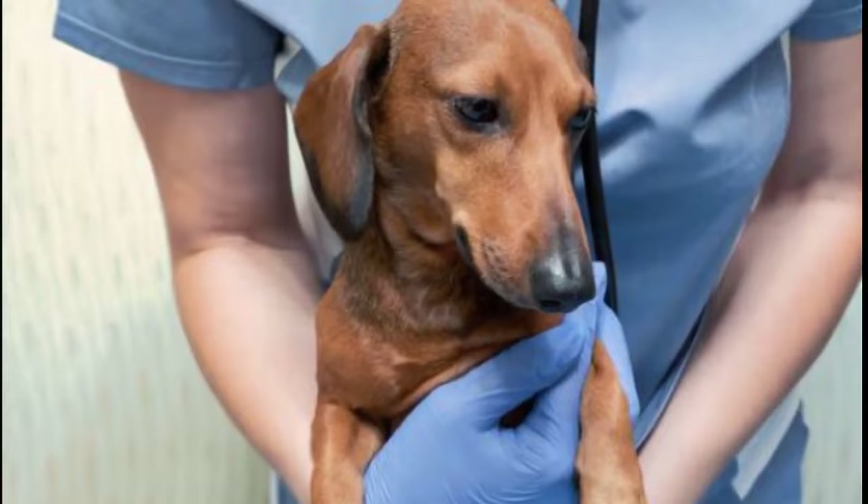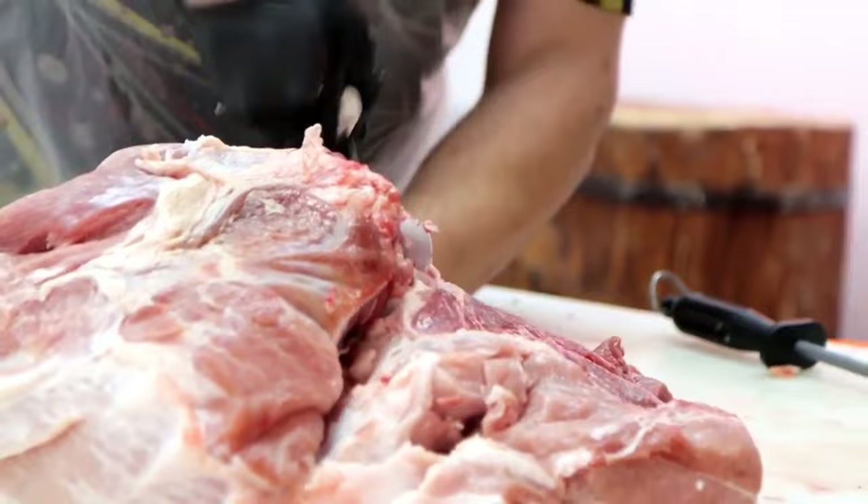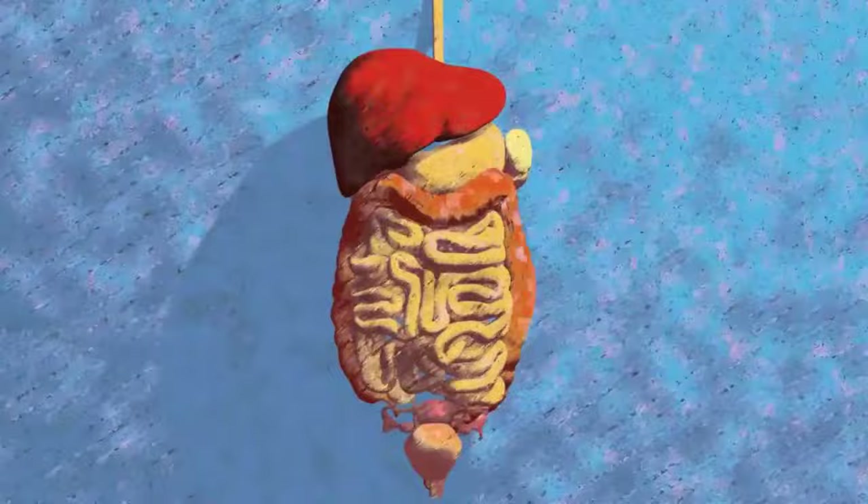When it comes to fatty cuts of meat, ham, and other fatty items like chicken or turkey skin, it's better to throw them out rather than feed them to pets as a treat. These food items contain a high fat content, which can cause acute pancreatitis, a life-threatening illness with severe complications.